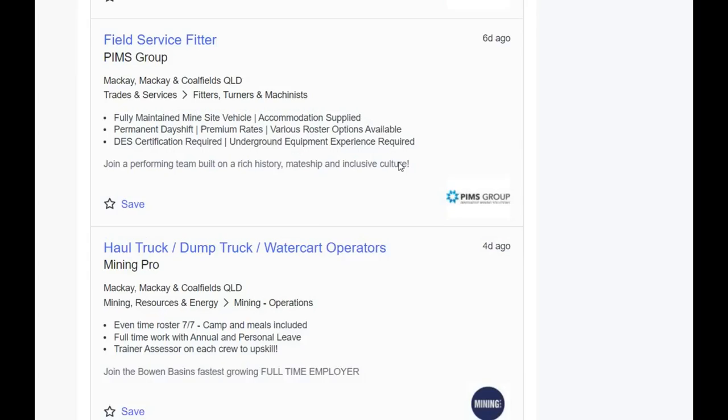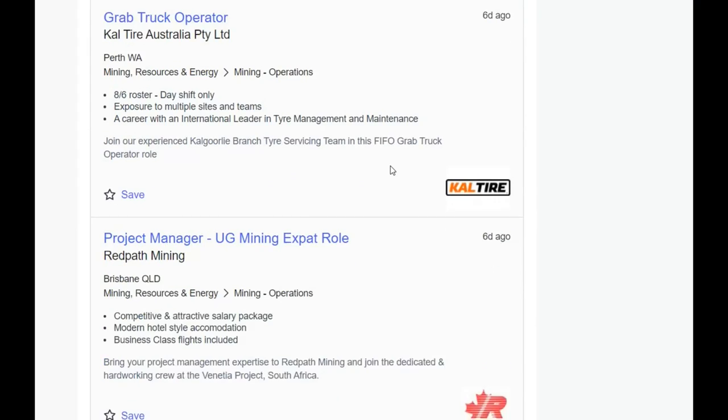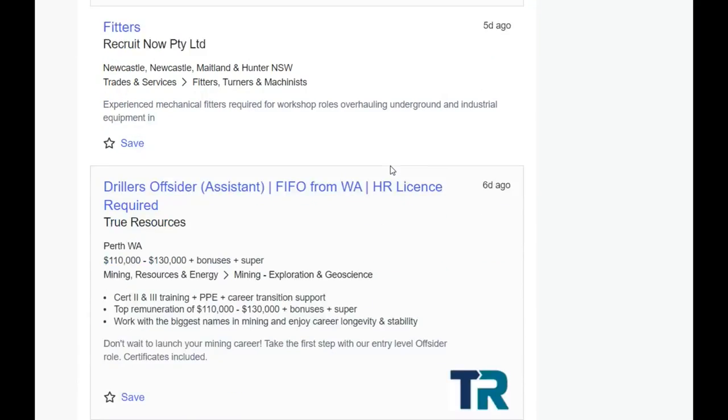The point I just wanted to make today with this video is that senior jobs that come up — just understand that means there's going to be an entry-level job created underneath it somewhere within the industry, because there just aren't experienced people sitting on the sidelines ready to jump in.